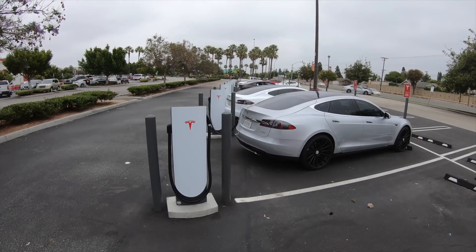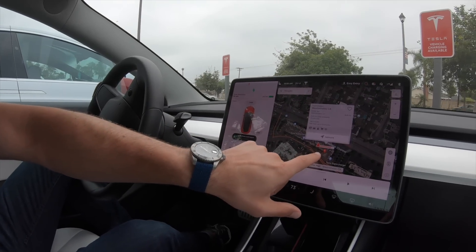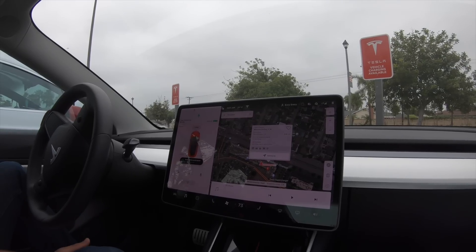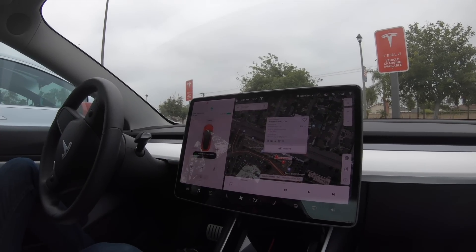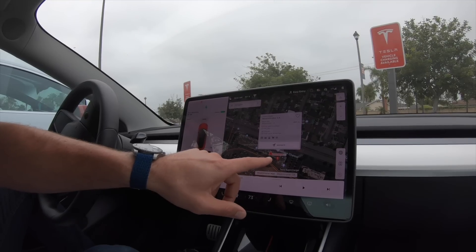One thing they could do is — when looking at a supercharger — yes you can see how many people are there and how many stalls are open, but they should also show how many people have already set that as a navigate destination and whether they'll beat you there. So if it says four open stalls but four people were already navigating there and were closer than you, you should know that. You should also be able to tell how much longer the people currently charging have left — obviously presented in a way that isn't overbearing — so that by the time you get there, even if it's full now, there might be room, or vice versa.